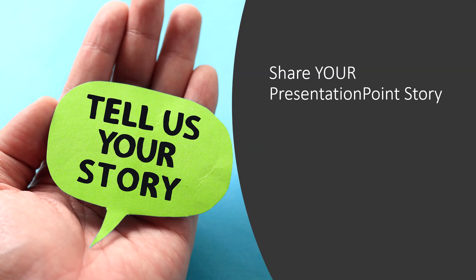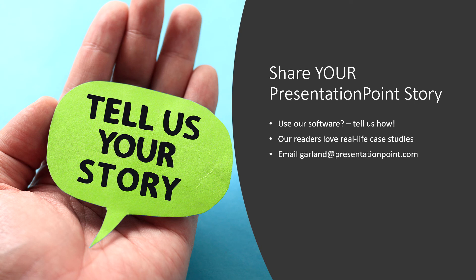Tell us your story. If you use any of our software, we'd love to include you in one of our videos. Our readers love real-life case studies — they love to hear how our software is used to actually make a difference for organizations. If you have a PresentationPoint story to share, email Garland at presentationpoint.com. Throughout the video, I've been mentioning QR codes and some of our software.